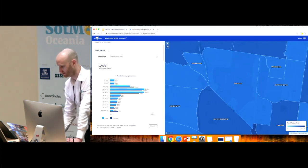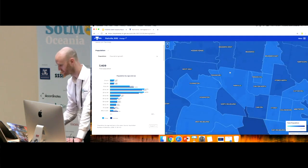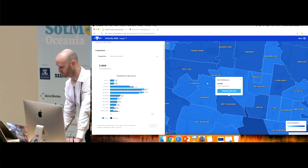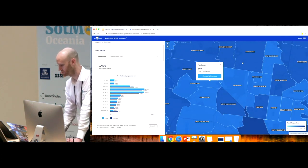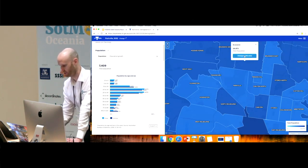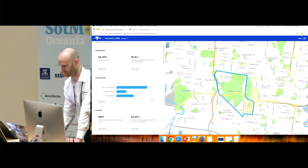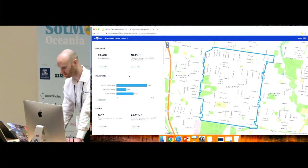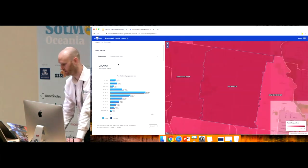Each expanded data block has an accompanying map showing high/low relative population for surrounding suburbs. You can also interact with different suburbs to get a quick comparison — for example, total population. You can change the area through the map if you want to see the expanded data block for a neighbouring suburb.